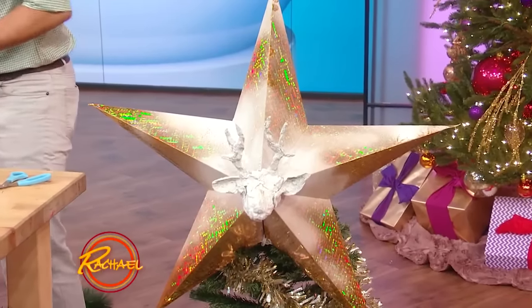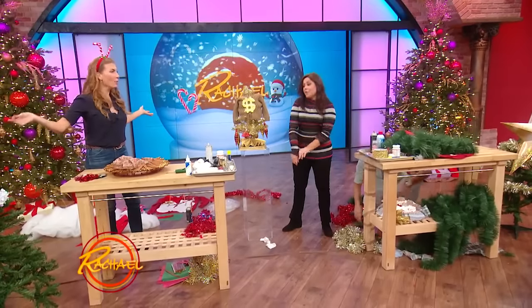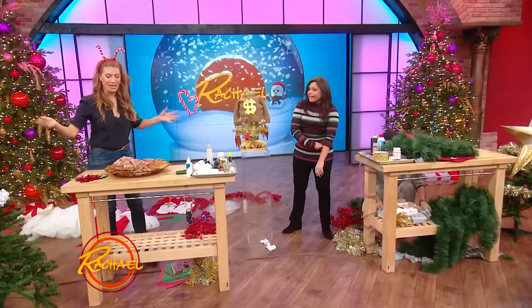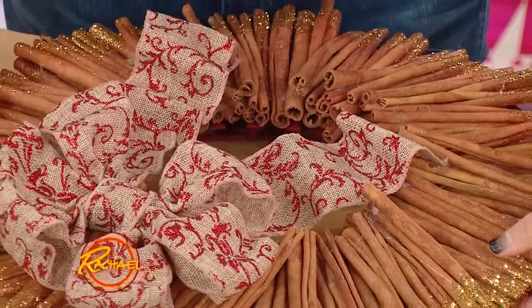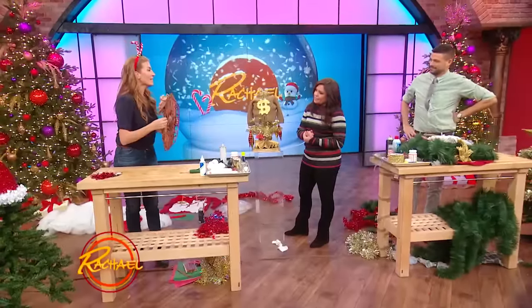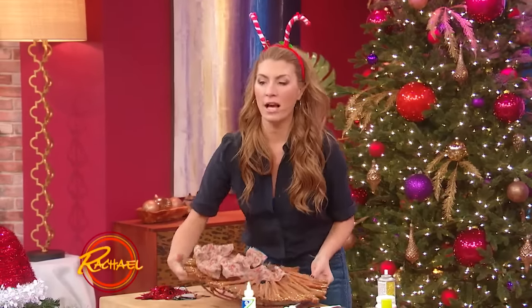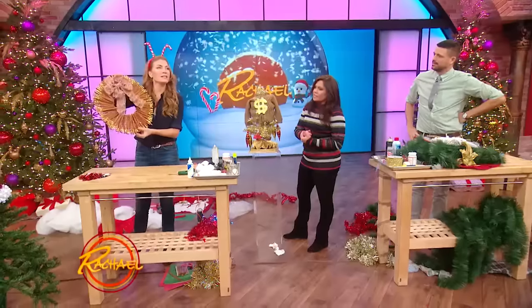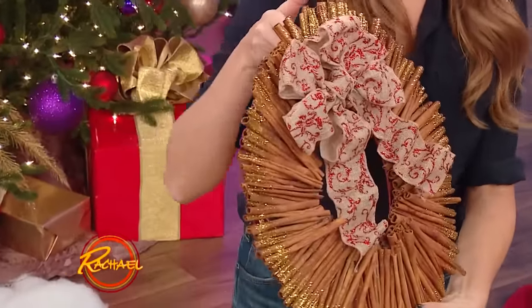Now we're going to move on to wreaths. Genevieve, you want to go first this time? I've got a $10 wreath for you. The back of it is a tinsel wreath — it's $5. I covered it in cinnamon sticks, hot glue and glitter on the edge. It took about 20 minutes. It's beautiful. Smell it — it smells great and it's very pretty.